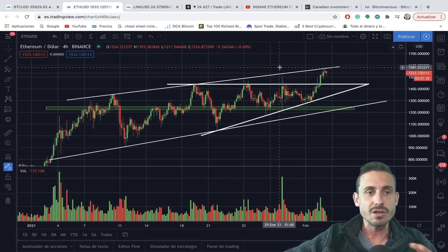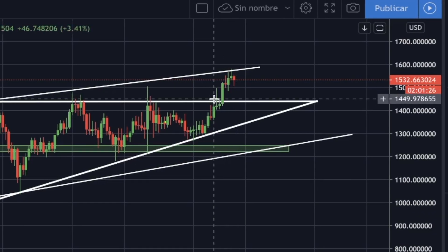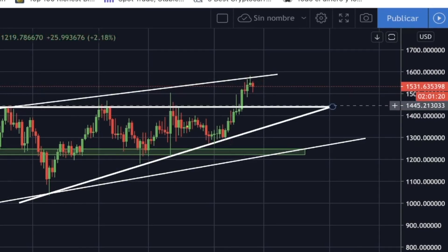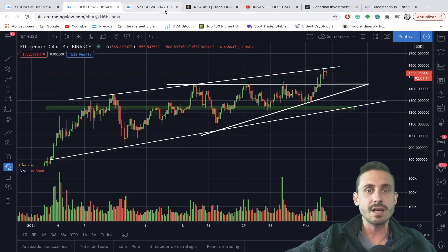On the four-hourly candlestick, we can see that we had the breakout from this ascending triangle that we mentioned yesterday, and the first target was going to be the $1,570 region, which is the resistance of this ascending channel. There is another trading opportunity, so you want to stay tuned in today's episode.